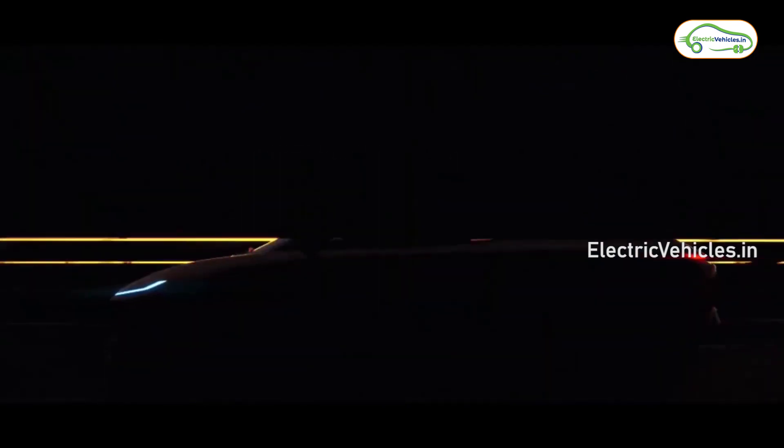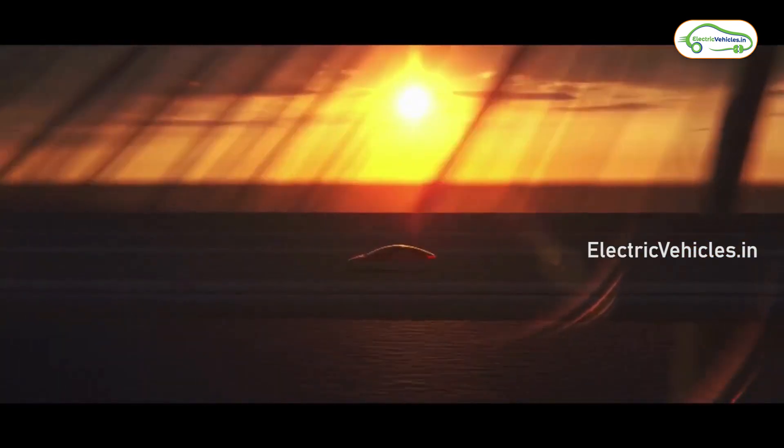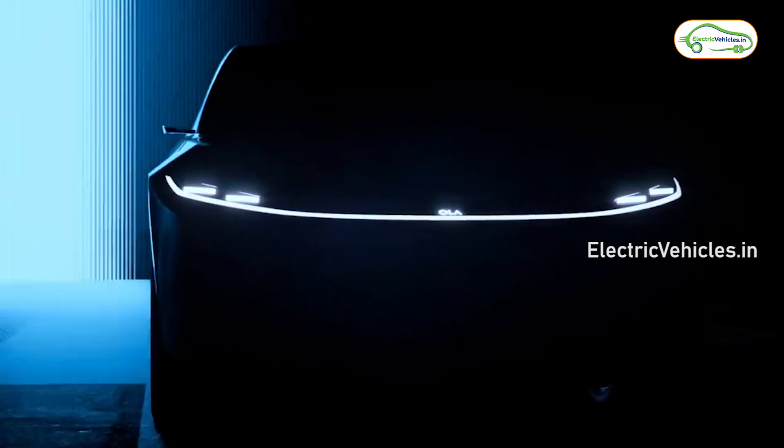From the first teaser of its upcoming electric car, we have an idea that Ola is working on a sedan with a coupe-like roofline. But the latest video shows a crossover body style.